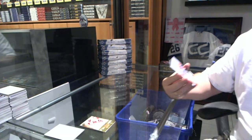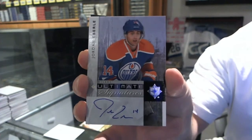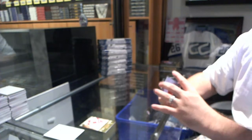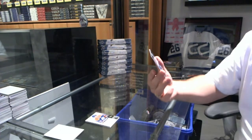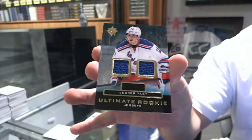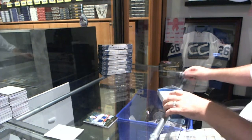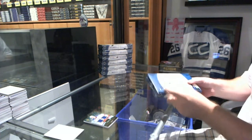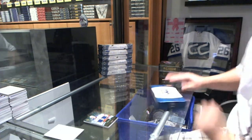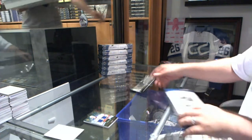We've got for the Oilers ultimate signatures, Jordan Eberle. We have a winner already — holy moly! And we've got a dual jersey for the Rangers, Jesper Fast. Someone said that guy should be disqualified — he didn't do it properly. But okay, if you guessed it then you're good — true winner, legit.